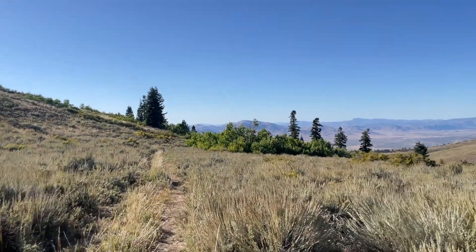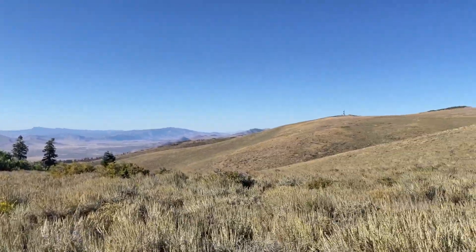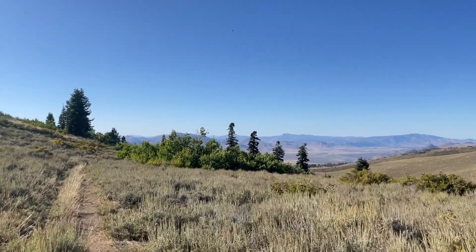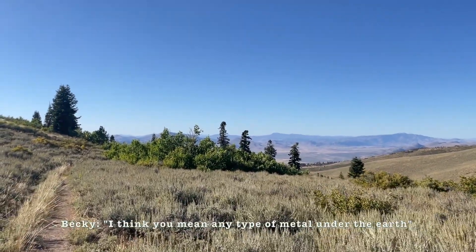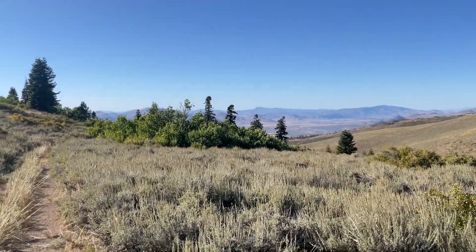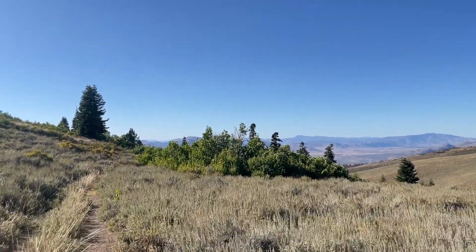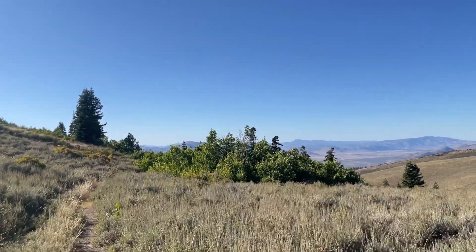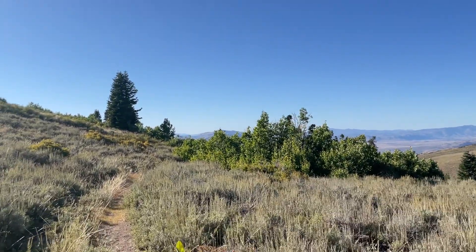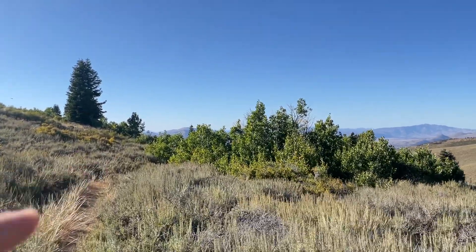Peavine Mountain was extensively mined back in the late 1800s for basically any metal you could think of — copper, silver, gold, tungsten, zinc, etc. As there are a lot of abandoned mines here, there are some pretty cool places to rockhound in the tailings of these mines. There's actually an abandoned mine right here behind this aspen grove, so let's check it out.